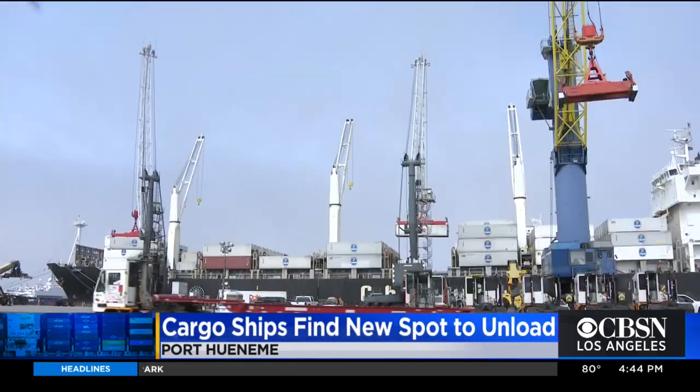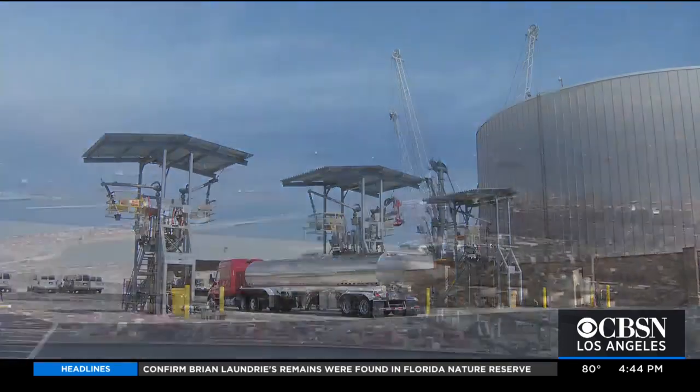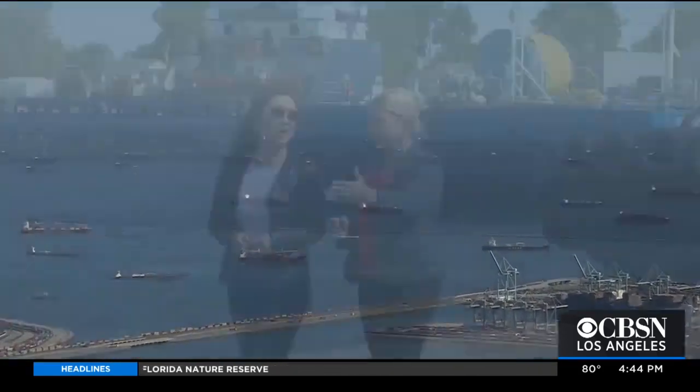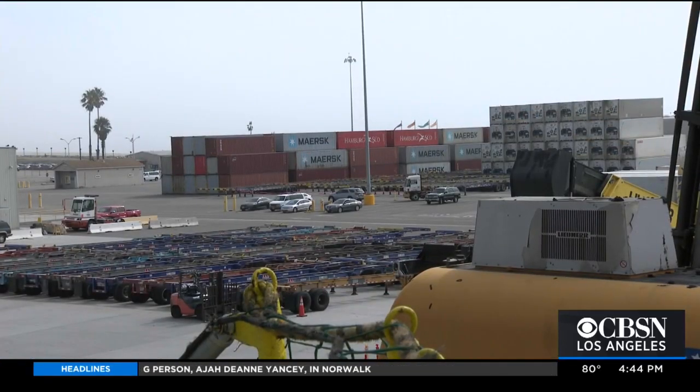The traditional cargoes at the Port of Hueneme are bananas, fresh produce, cars and fertilizer. But with the current backlog of ships at the ports of Los Angeles and Long Beach, the Port of Hueneme's CEO and director says they've become a relief valve for the congestion at the bigger ports down south.